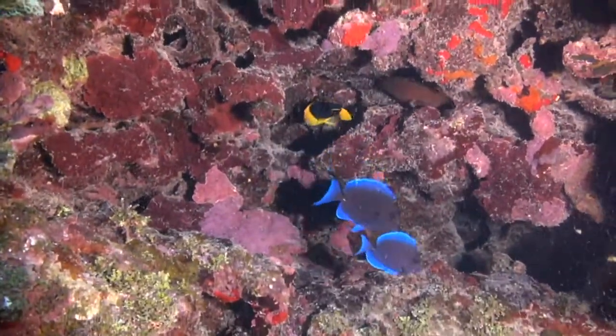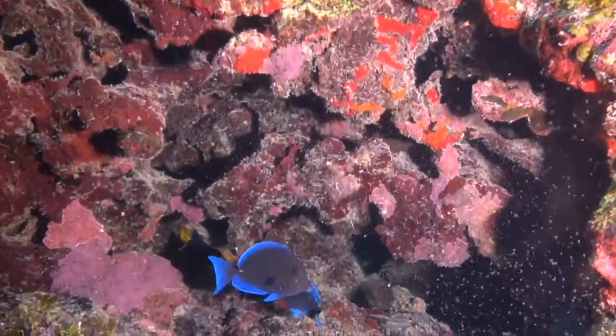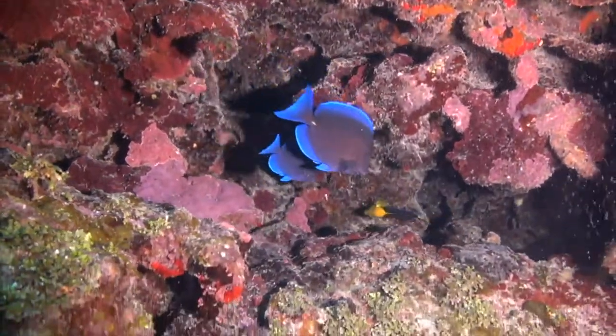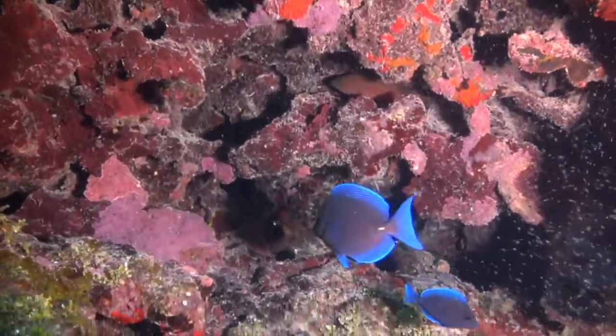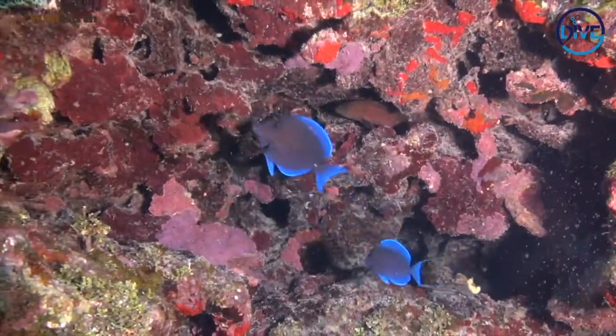We've got a grouper there too. So right on screen you can see three different species of fish. I can't see from where I am the grouper — do you know what species of grouper? I can see it now, that's a little grazebee — yeah, grazebee grouper. So it's quite a small one and it's trying its best to hide from us.